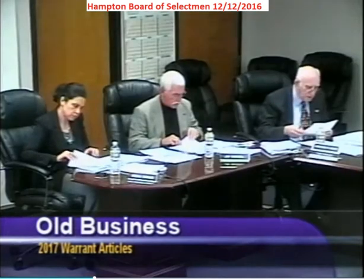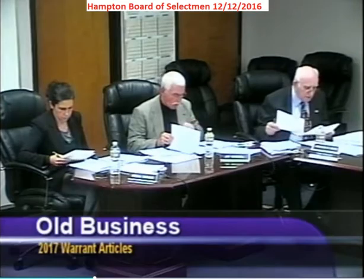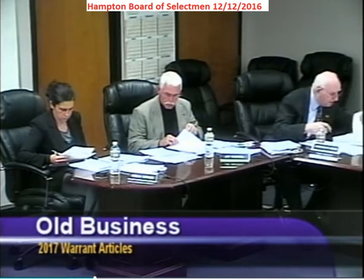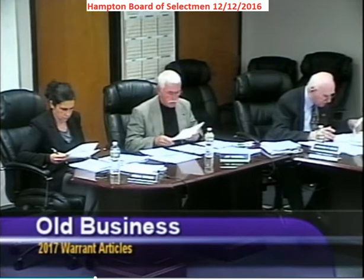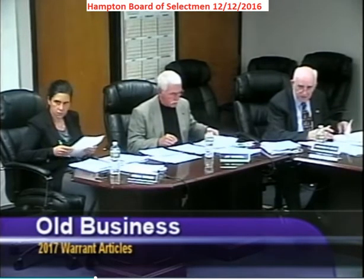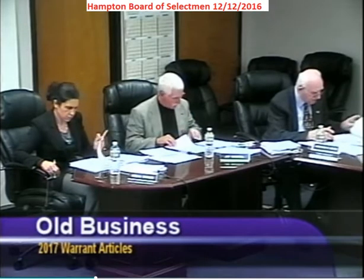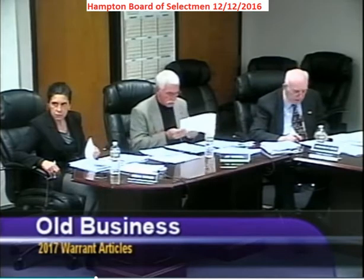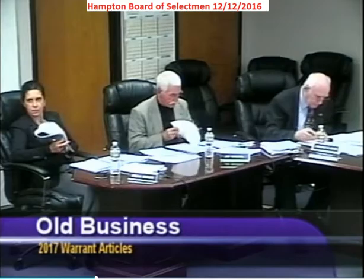Another article which dealt with public works equipment is article number DPW purchases, article 22. I'm going to ask the public works director, because he was asked to review that and come in with a recommendation to the board as to whether it remains or he wishes to have changes. Come on up, Mark. Good evening.